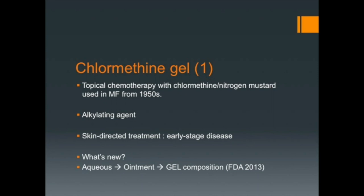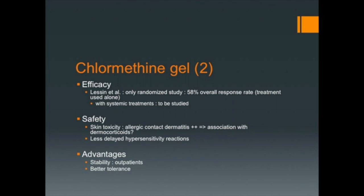What's new is the gel form, approved by the FDA in 2013 and the EMA in 2017. It was approved following a study conducted by Lessin et al. showing an overall response rate of 58%. It showed a slight decrease in efficacy, but no concomitant treatment was permitted.